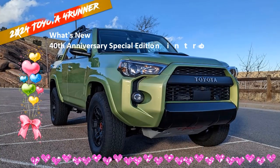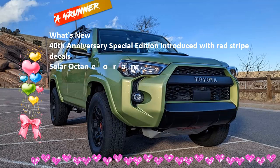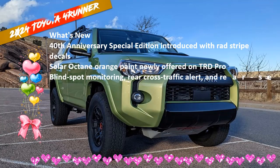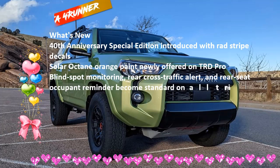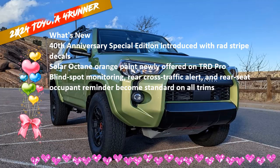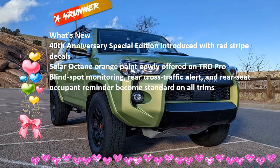All the ingredients are here to satisfy off-road lovers, including manual transfer cases, 9.6-inch ground clearance, hill descent control, and driving modes for different types of terrain. All 2022 4Runners are equipped with automatic emergency braking, lane departure warning, automatic high-beam headlights, and adaptive cruise control.